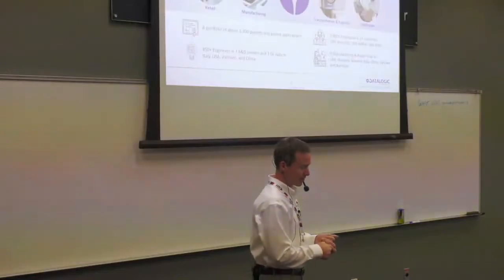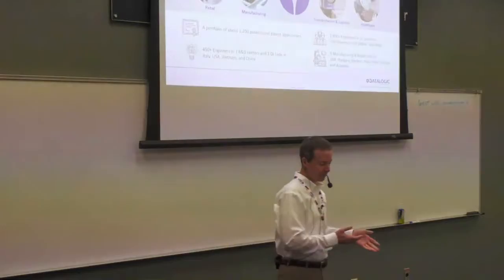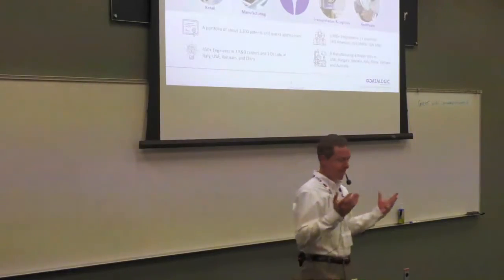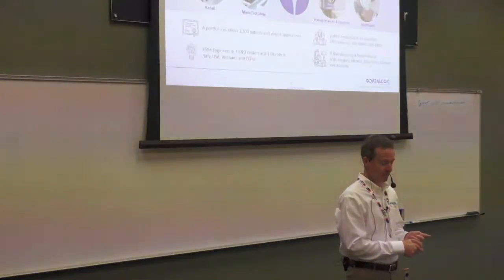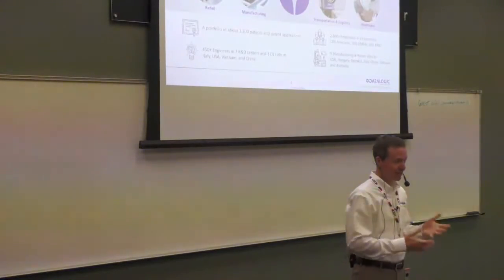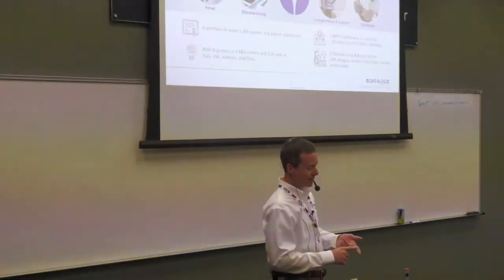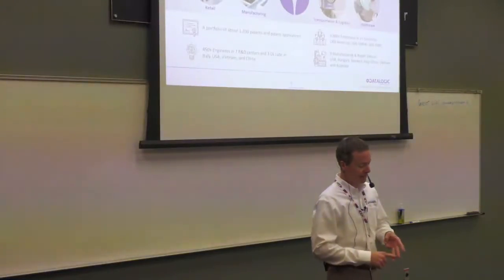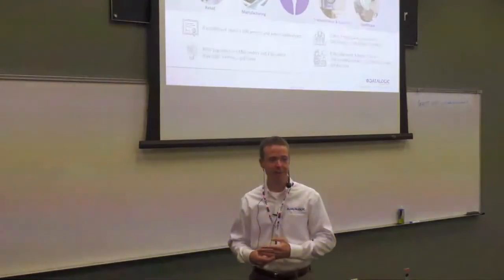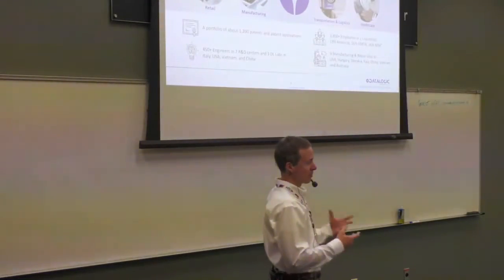So I don't know how familiar you guys are with DataLogic as a whole, so I thought I'd give a quick introduction to who we are. We're an Italian company with a handful of US sales and support offices covering the full portfolio. If you know DataLogic, you probably know us for barcode reading — that's kind of our bread and butter, whether it's industry, logistics, or retail. In Europe we have more of a presence on the manufacturing side, but here in the States we're more known for our retail solutions.